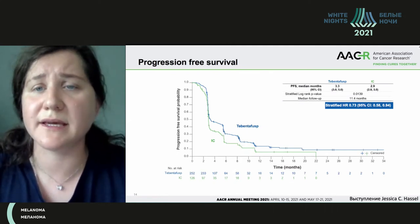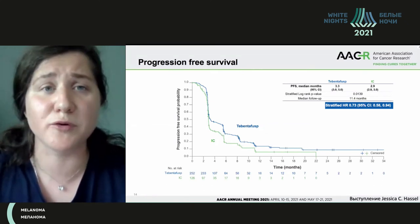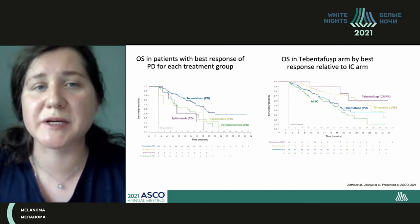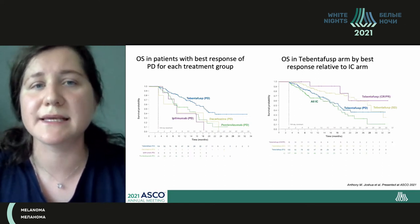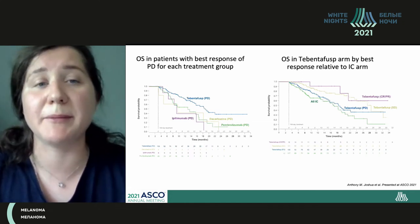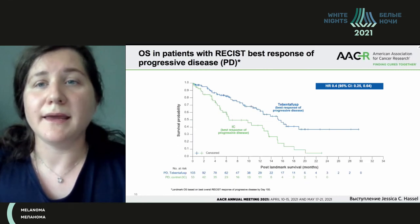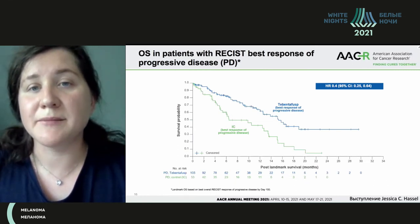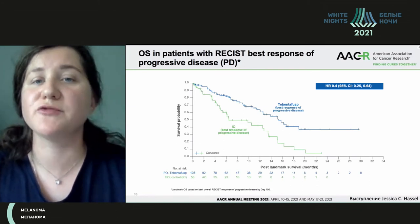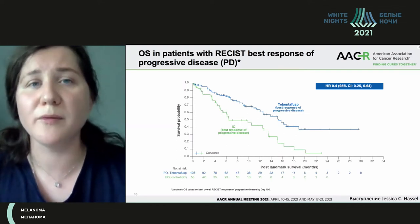There was no relevant difference in time to progression — 3.3 months in comparison with 3 months in the researcher's choice group. The most interesting slide shows patients that had progression. A group analysis shows that tebentafusp is better than all other agents like cabozantinib, ipilimumab, and pembrolizumab. Patients who received tebentafusp and progressed still lived longer than patients that received a different drug and progressed.